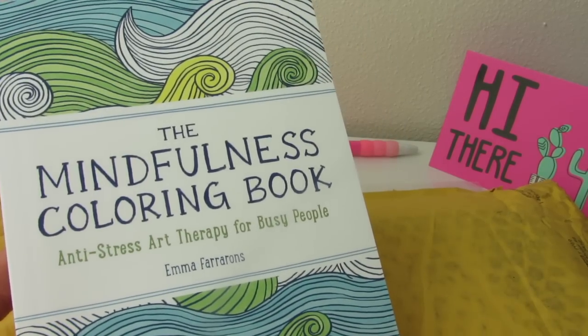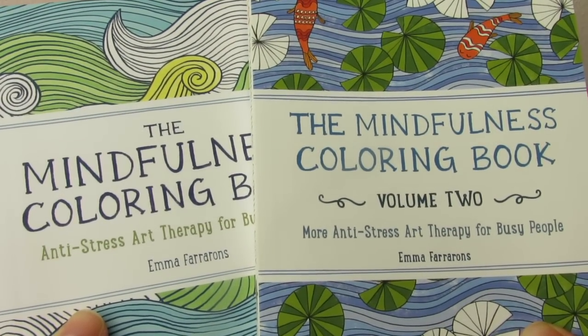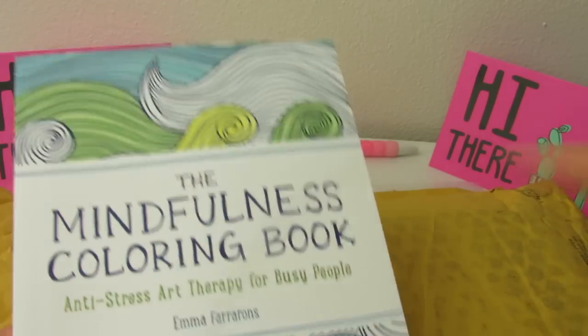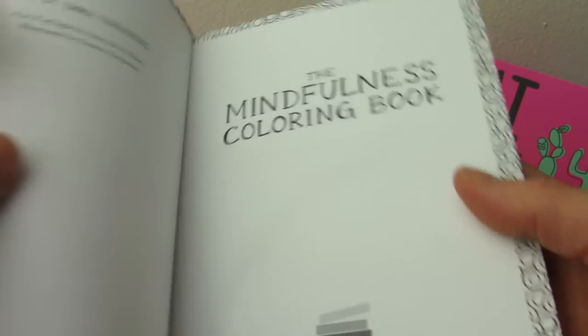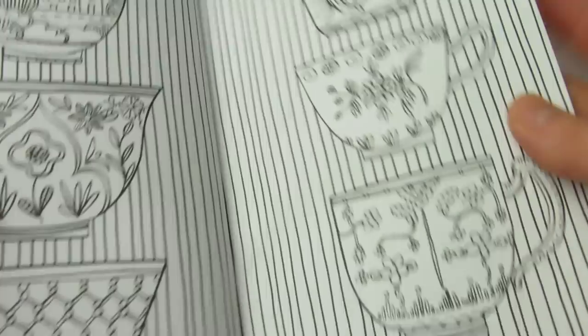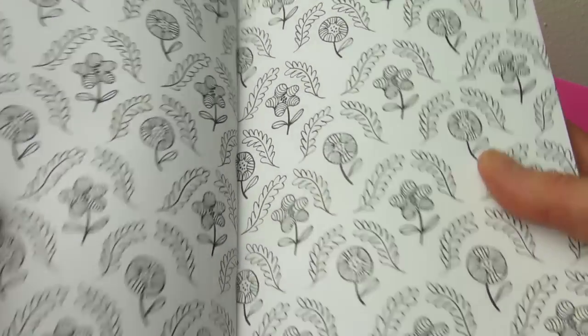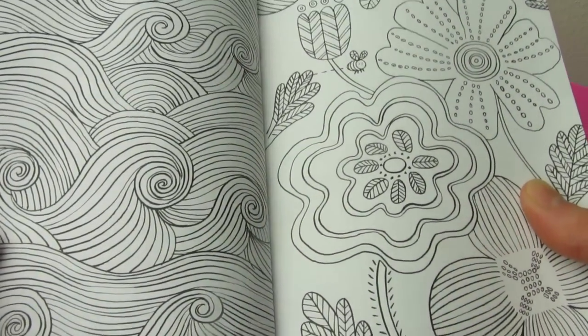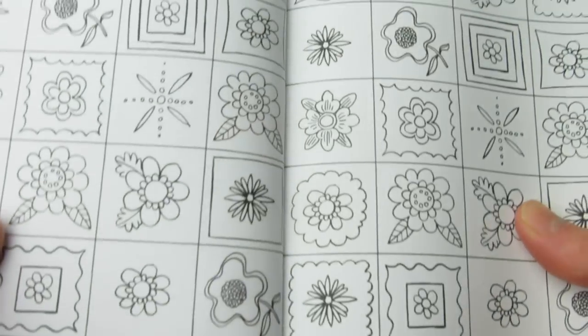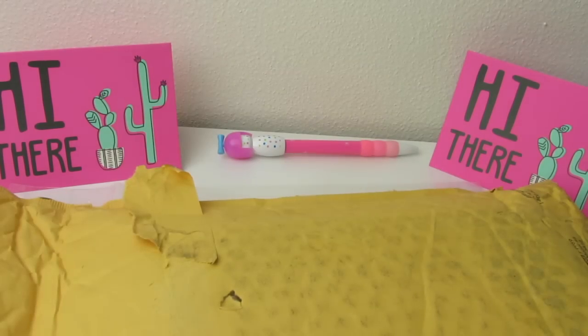The next two items I pulled out were the Mindfulness Coloring Book and the Mindfulness Coloring Book Volume 2, also by Emma Farrarons. These books look absolutely beautiful — I love the waves and the colors. These books can crack the spine back and lay flat for easy coloring. They have a nice folk art feel to a lot of the designs. This is the Mindfulness Coloring Book — now let's look at Volume 2, which also has that very nice rubberized white clean feel I love.